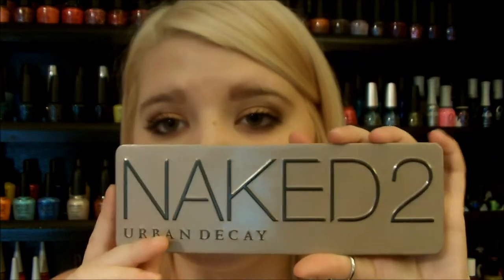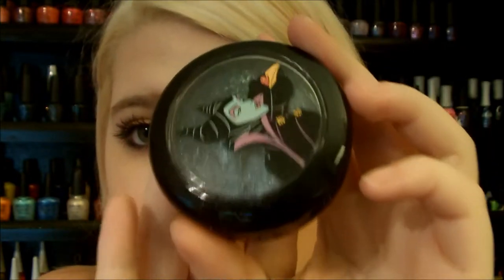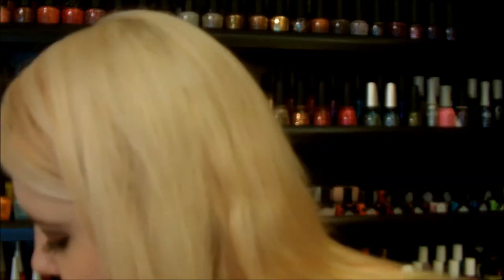Moving on to eye products — my first is the Naked 2 palette. I just love it so much; they're beautiful natural colors, and I just did a tutorial with it that's already up on my channel. My favorite shades in here are Half Baked, YDK, Verve, Busted, and Teas — I actually filled in my eyebrows with Teas today. MAC She Who Dares is limited edition and harder to find, but it's a nice dark black with green and blue sparkles in it — so pretty for creating a really nice look. MAC Pigment in Navel Blue is a really pretty navy blue, and anything navy blue I really like for fall.